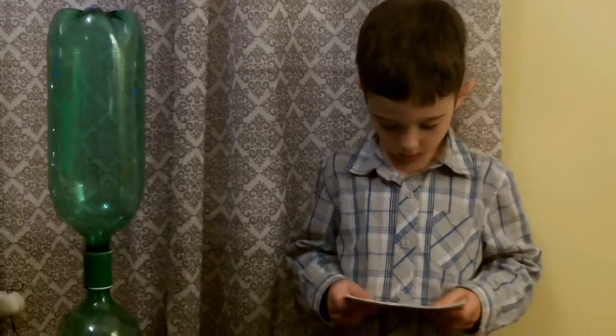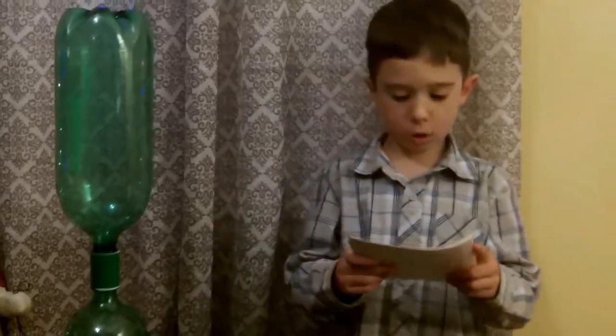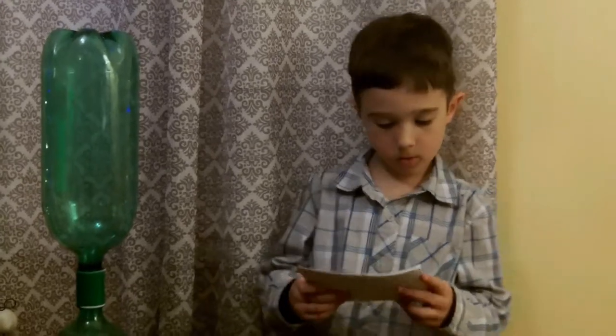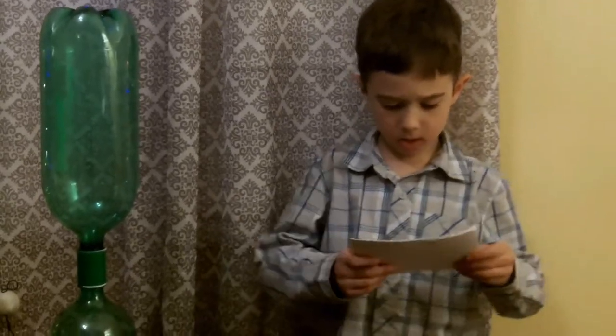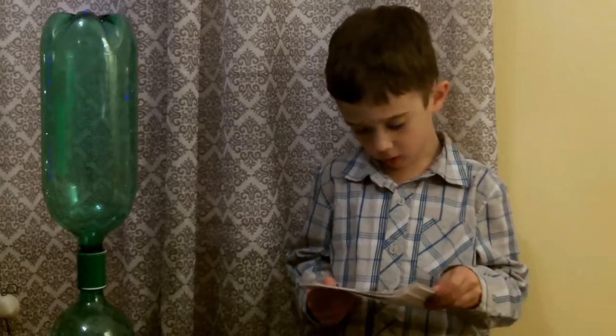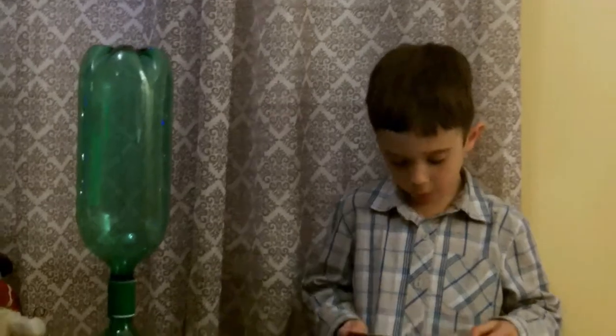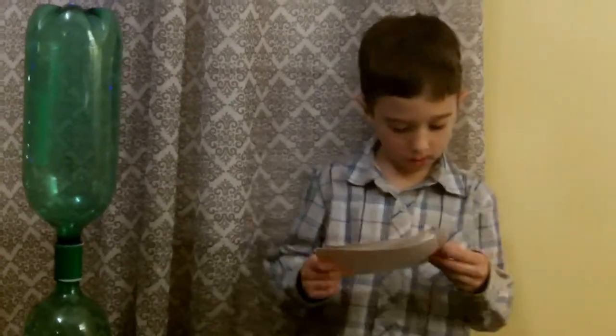Finding shelter is the most important thing to do during a tornado. The best place to shelter is in a basement room with sturdy walls and no windows.